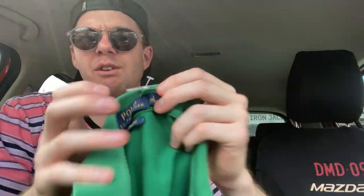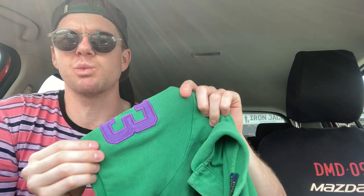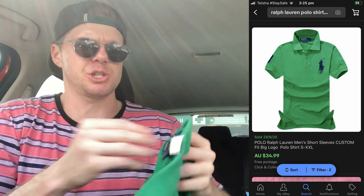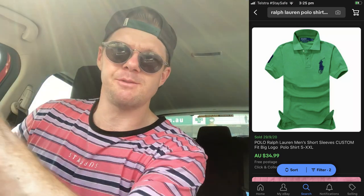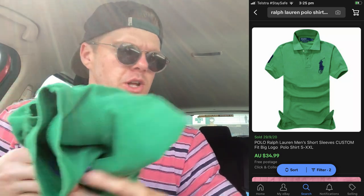I bought this Ralph Lauren as well — you would have seen it straight off the shelf on that mannequin when I walked in. It came to just $8. It's green with a big logo, and the big logo does sell more. It's got the number three on it, completely authentic Ralph Lauren, size medium. I've sold one of these recently for $50, so I'm hoping to get at least $40. That puts us up to $65 in total sales if they were to sell.